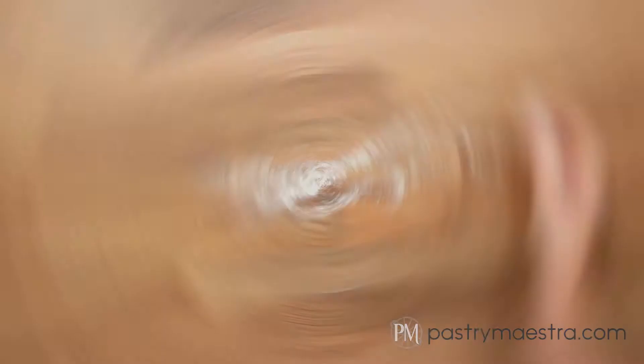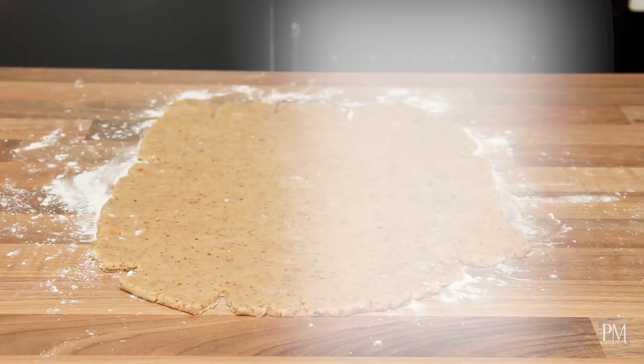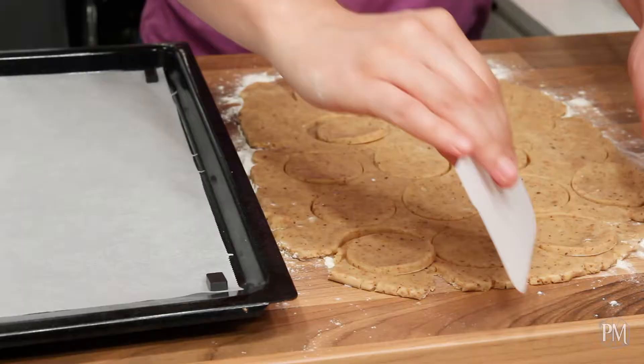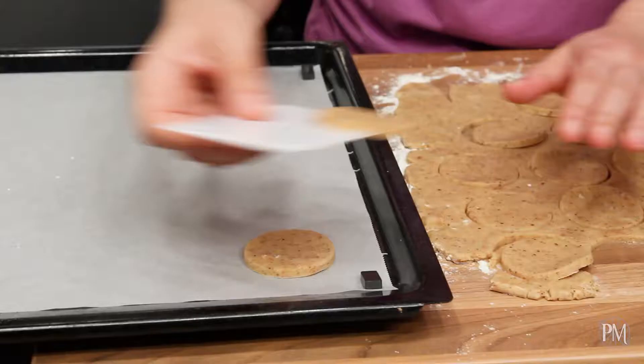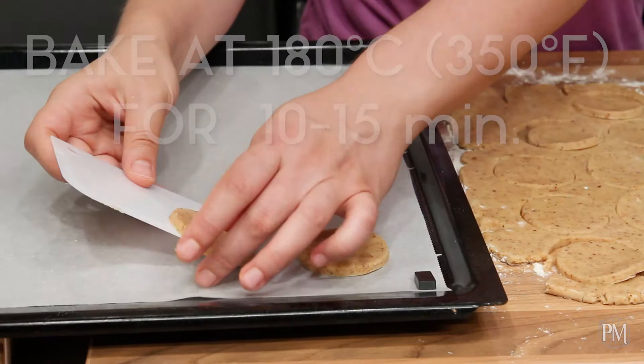My dough is chilled. I'm going to roll it on a floured surface to 5 mm, which is about a quarter of an inch thickness. Now I'll cut out circles, 5 cm — which is 2 inches in diameter — and place them on a paper-lined baking tray. I'll bake my cookies at 180 degrees centigrade, which is 350 degrees Fahrenheit, for about 10 to 15 minutes, until golden on the edges.